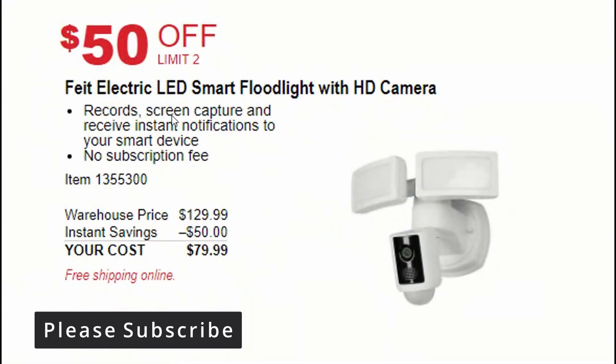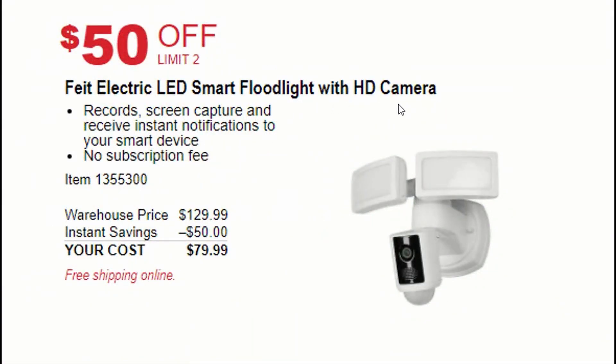The next deal is an LED smart floodlight with SD camera, available for $79 — $50 off from the usual $129. Another amazing deal.